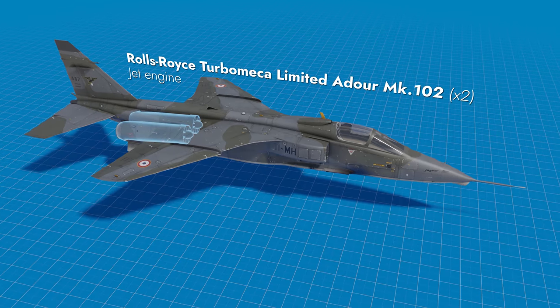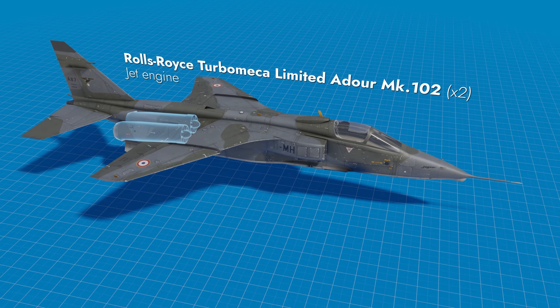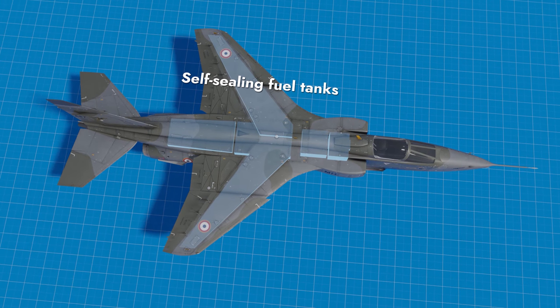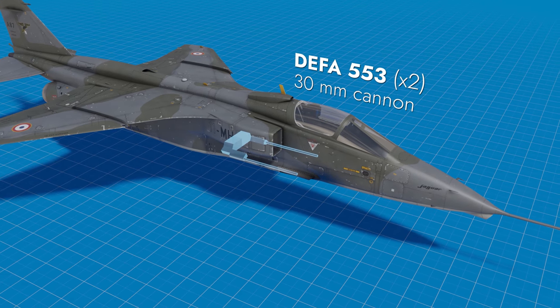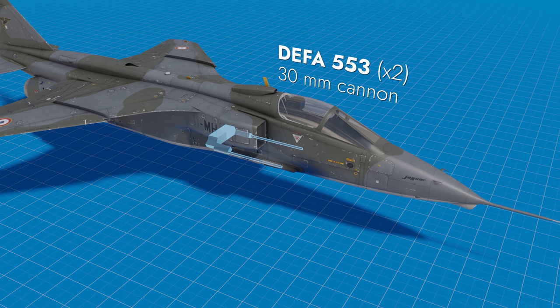This machine is propelled by two turbojet Rolls-Royce engines with afterburners. Self-sealing fuel tanks are found in the spaces between the spars and in the plane's fuselage. The fighter has two 30mm forward-facing cannons with 150 rounds of ammo each.